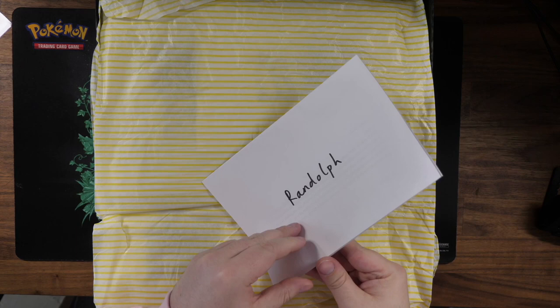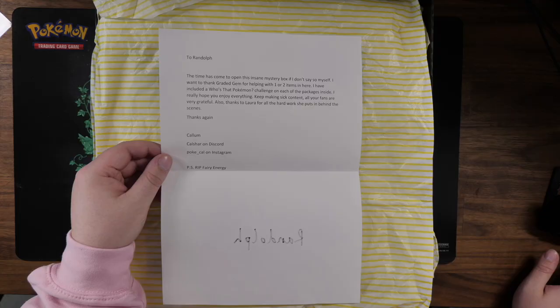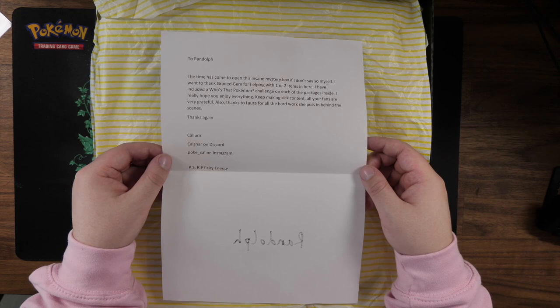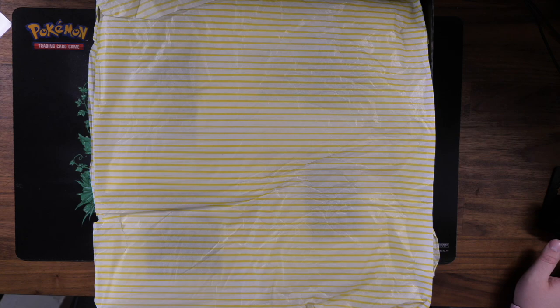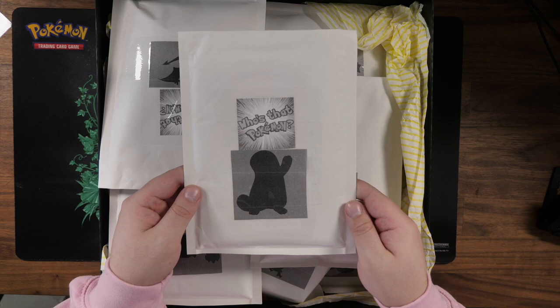Another letter — let's check this out. 'To Randolph, the time has come to open this insane mystery box. I want to thank Graded Gem for helping with one or two of the items in here.' Shout out Graded Gem — check gradedgem.com, link in the description. 'I have included a Who's That Pokemon challenge on each of the packages inside. I really hope you enjoy everything, keep making sick content, all your fans are very grateful. Also, thanks to Laura for all the hard work she puts in behind the scenes. Thanks again, Callum, Kalshaw on Discord, PokeKal on Instagram. P.S. Rest in Peace Fairy Energy.' Yes, Rest in Peace Fairy Energy! However, the Fairy Energy hoodie is coming out very soon, which will immortalize the Fairy Energy forever.